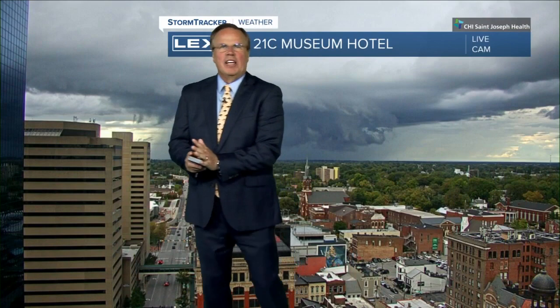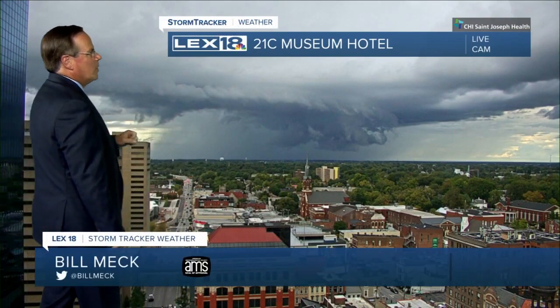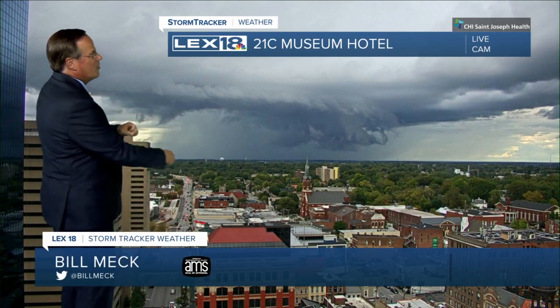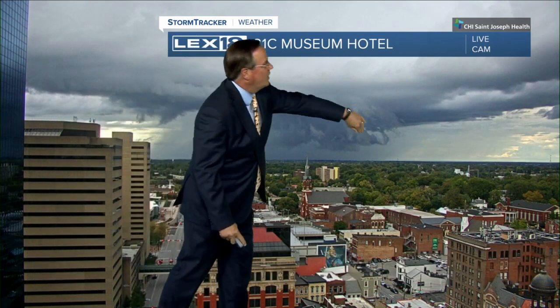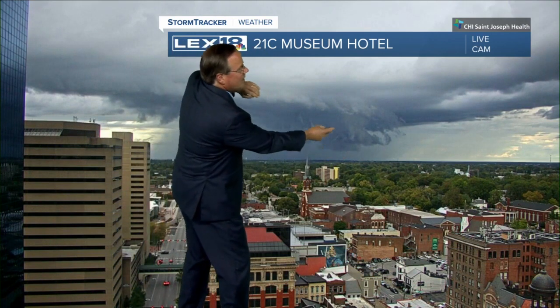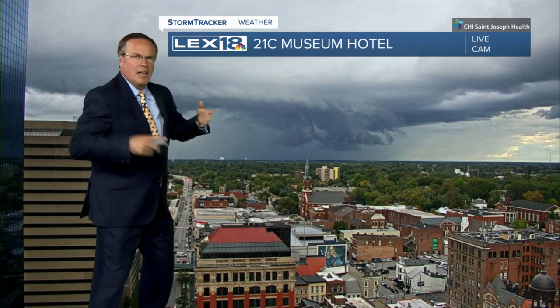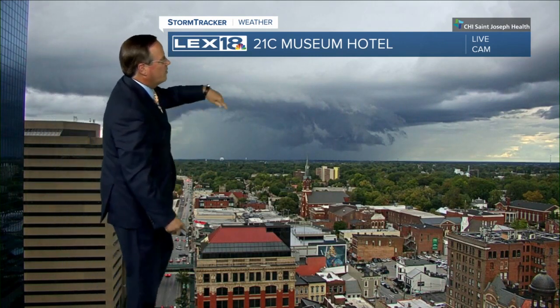You've got three minutes of weather geekdom coming up. Live picture from the 21C Museum Hotel, looking right over the top of Thursday Night Live. That is a shelf cloud you're seeing right there. We've had a wall cloud extending down from it at times — that's where the updraft is actually taking place into the cloud. The shelf cloud is expanding out now as the storm likely goes through a collapsing phase.